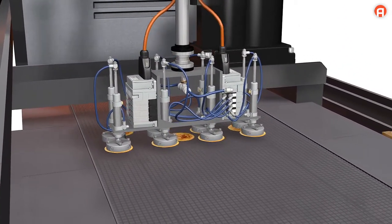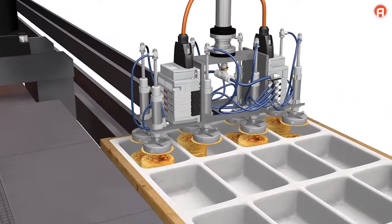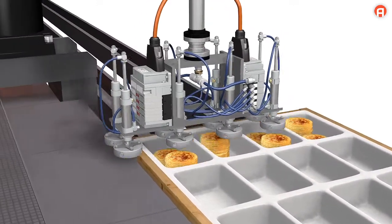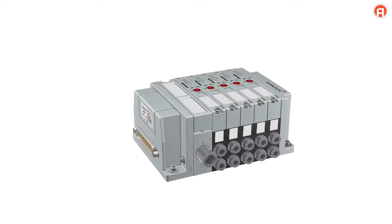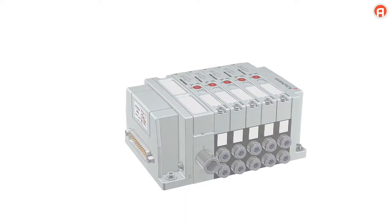Lower total weight and minimized external dimensions make moving axis applications possible. AV03 — energy efficiency made easy.